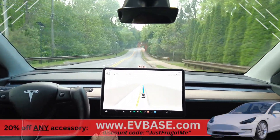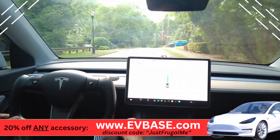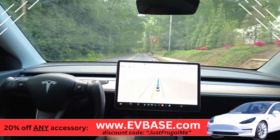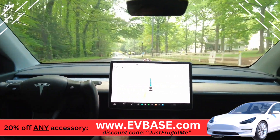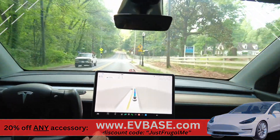The yoke steering wheel I have I got on evbase.com — you can get this yoke or any accessory for your Tesla or EV there. They have Rivian stuff, Cybertruck stuff as well. You can get 20% off any accessory using the promo code 'justfrugalme' at checkout.